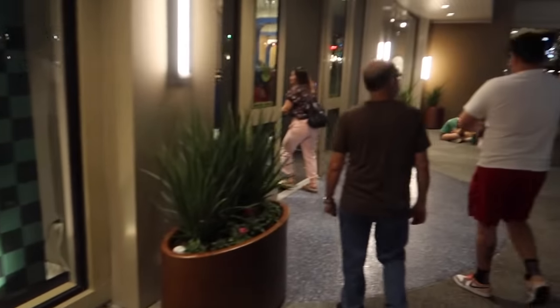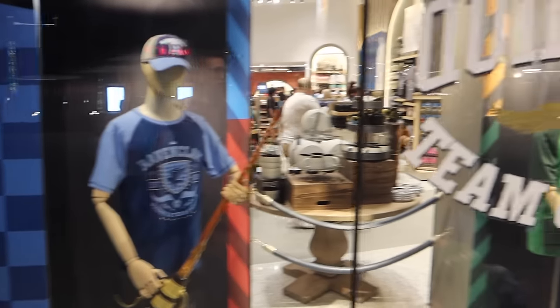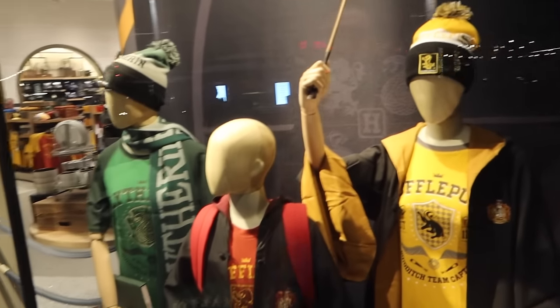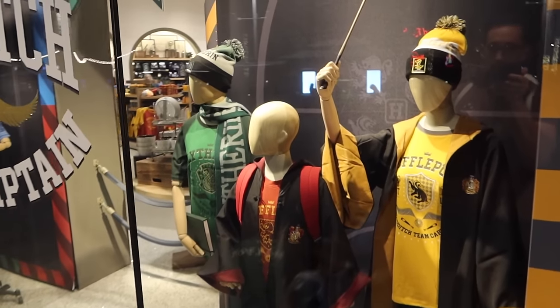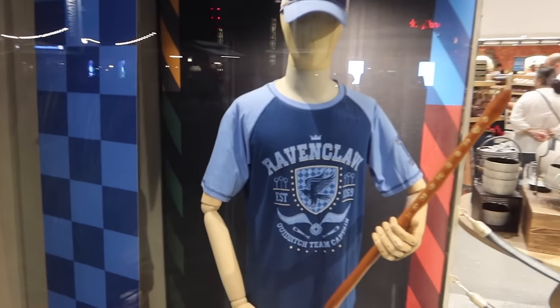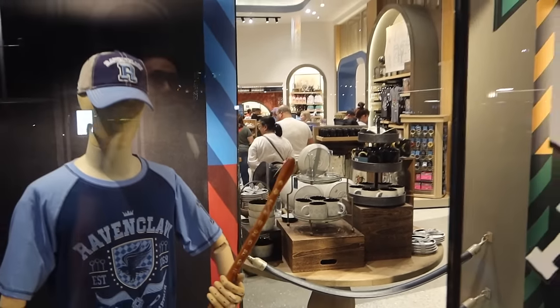Let's take a look at the other one on this side. It's similar but different. We have the Ravenclaw and the Hufflepuff stands, and our friends are dressed up and displaying some different merchandise. Now I see some of the new merch right there. Let's take a look.